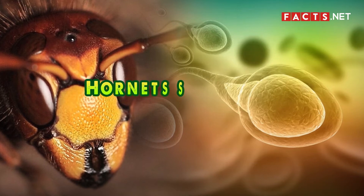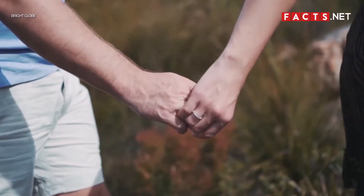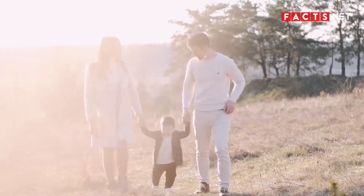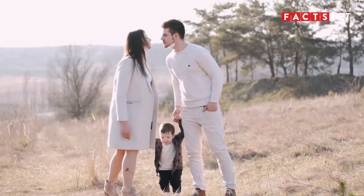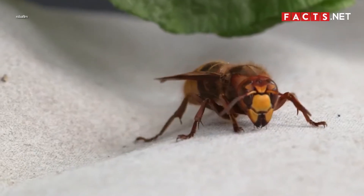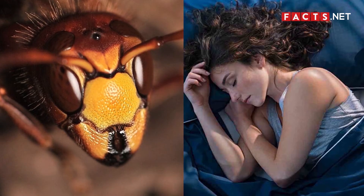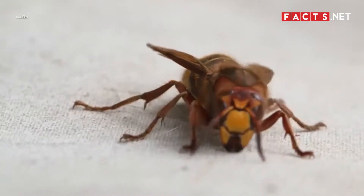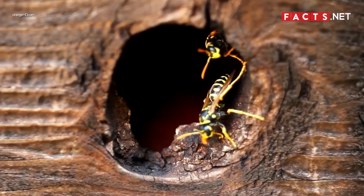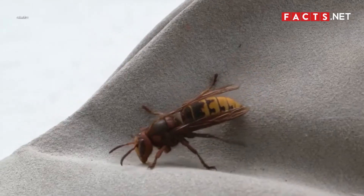On the other hand, hornets symbolize fertility and sexuality. For some cultures, hornets are symbols of success in relationships and can be a sign to take things further in one's relationship. However, since hornets can be aggressive, they can also symbolize a negative outcome. Dreaming of a hornet can mean it's time to move your focus elsewhere instead of on your relationship. As totem animals, hornets represent guiding hands — they are lively and enthusiastic creatures that will show you the right path even if it might take some time.